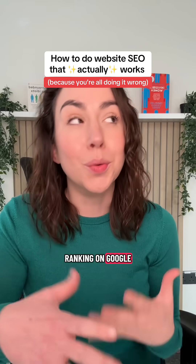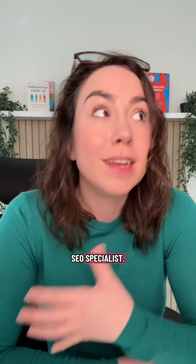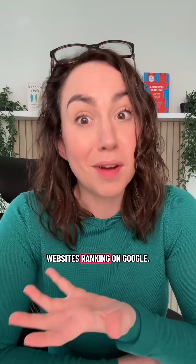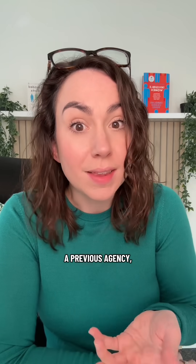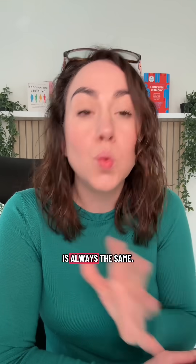The reason why your website isn't ranking on Google even though you've done SEO is because you're doing it wrong. My name's Kate, I'm an SEO specialist — it's literally my job to get websites ranking on Google. Whenever I get a new client who has done their own SEO or worked with a previous agency but ultimately hasn't got results, the reason why it hasn't worked is always the same.